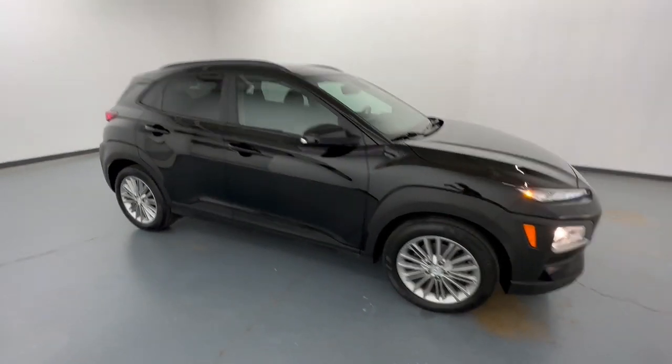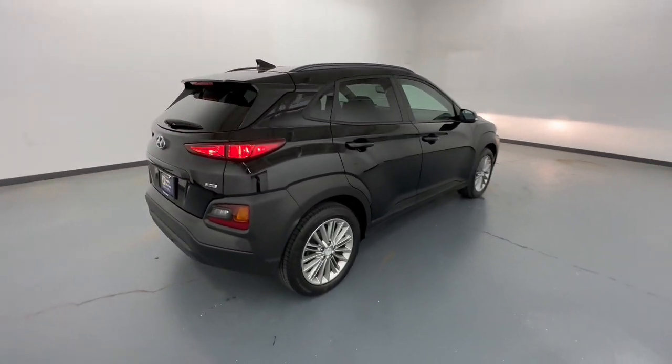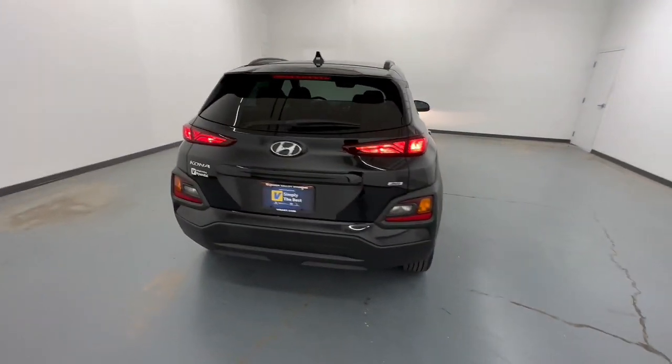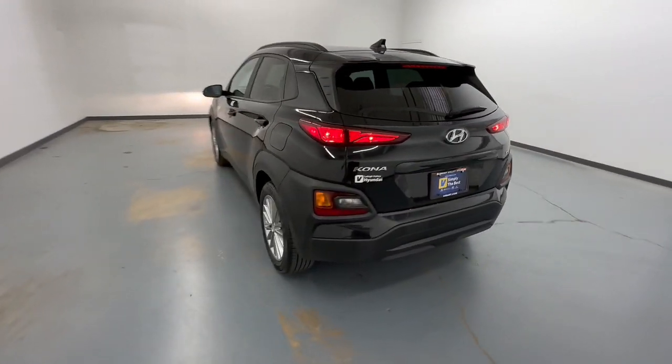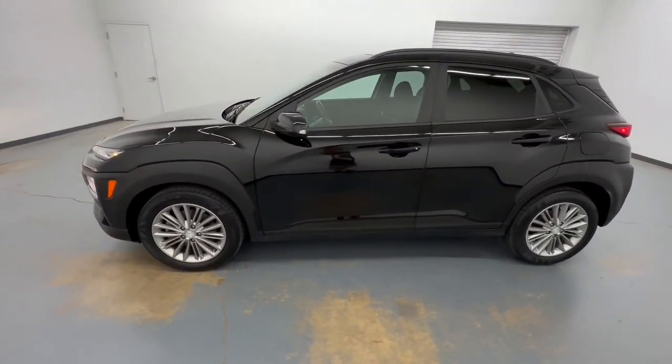You'll have love at first sight with the 2020 Hyundai Kona. With less than 35,000 miles on the odometer, this vehicle provides excellent value. Every drive is fun and fresh in this agile and versatile Kona.